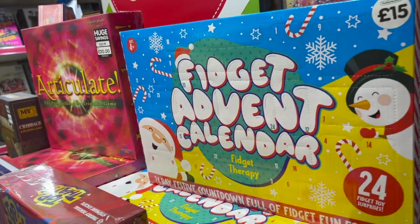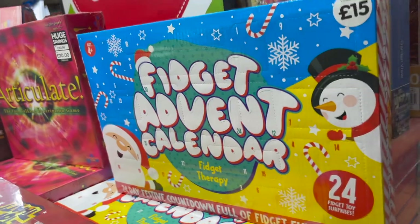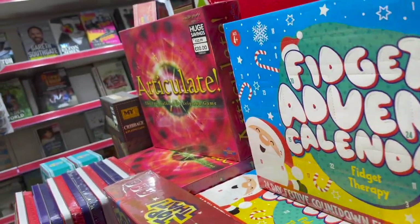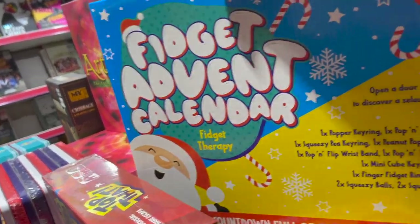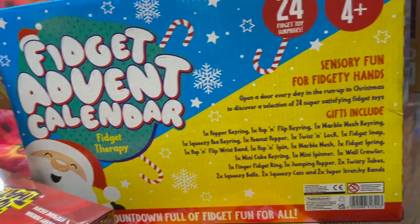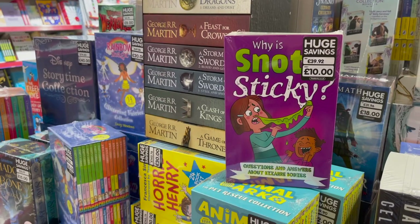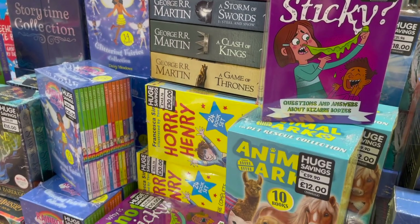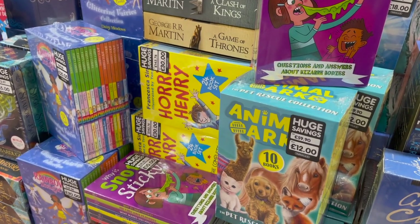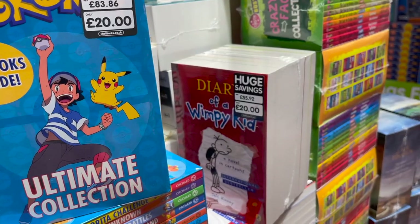They also had this fidget advent calendar for just £15, which is the cheapest I've seen one so far. They also had a lot of these book collections and sets which make great presents — you cannot go wrong with a book.